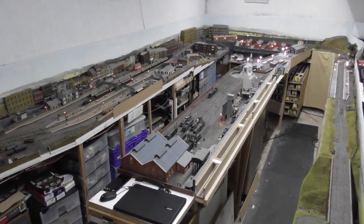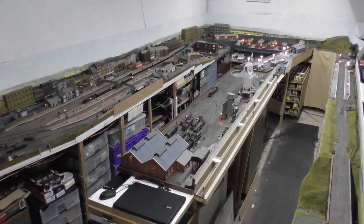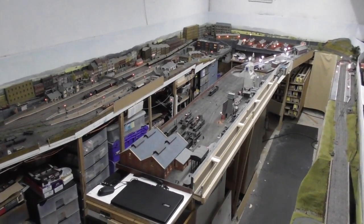And now as darkness falls it's time to call it a day, and our layout tour comes to an end.